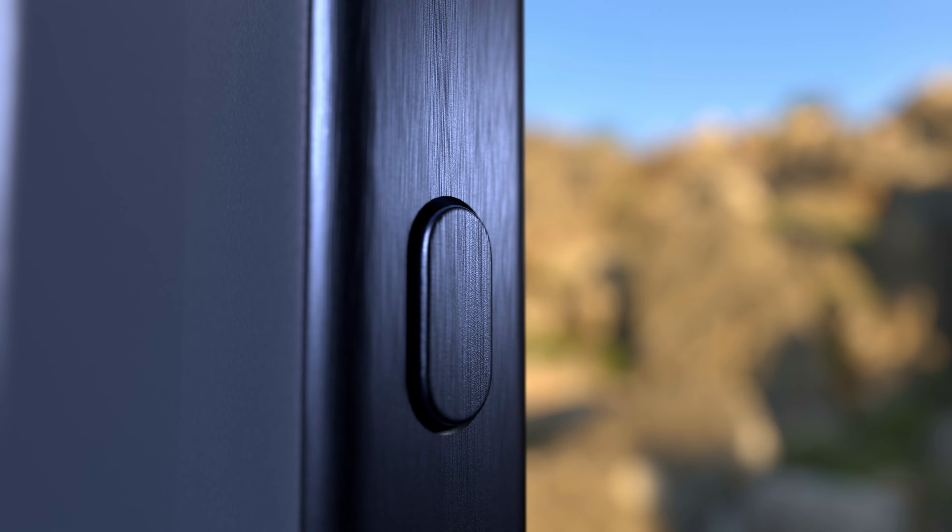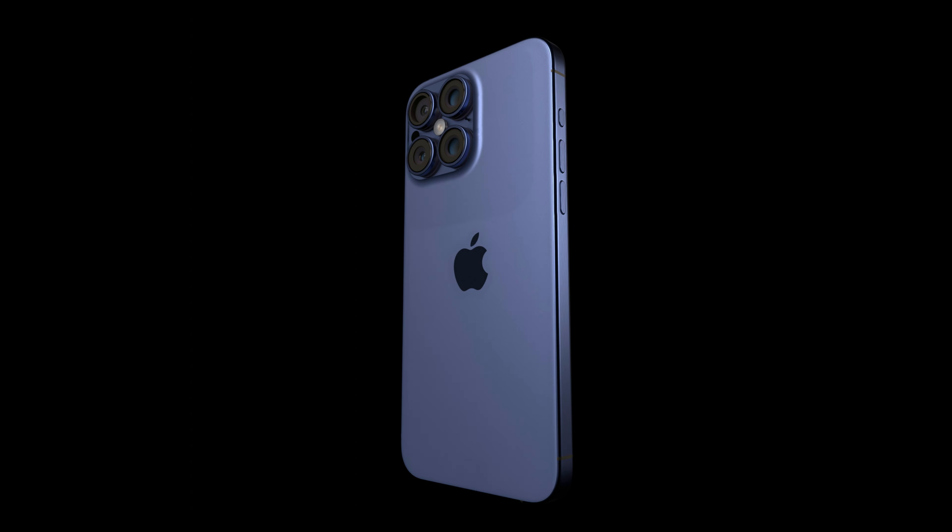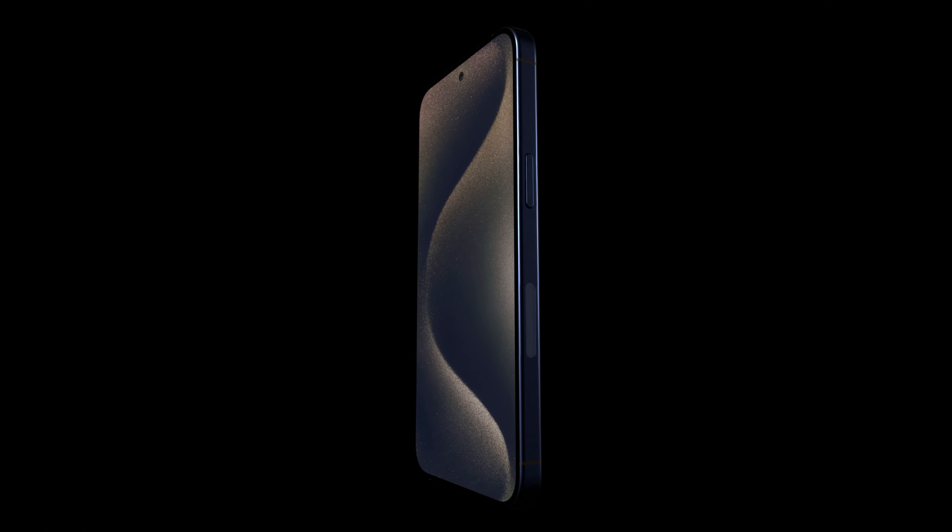Want to get in on the action? Hit the action button. Experience Gigablast, a feature that supercharges your gigabits.